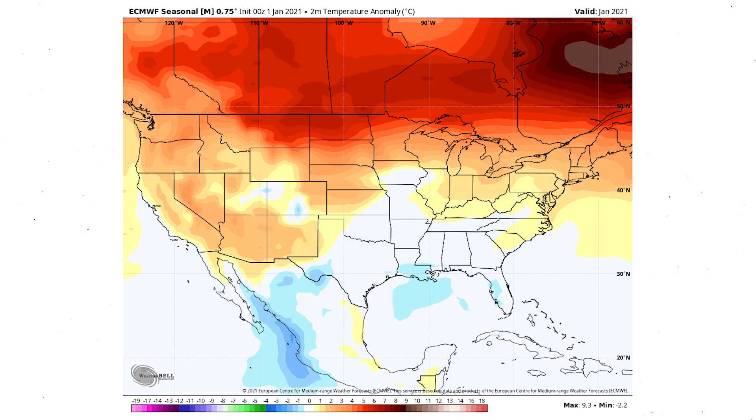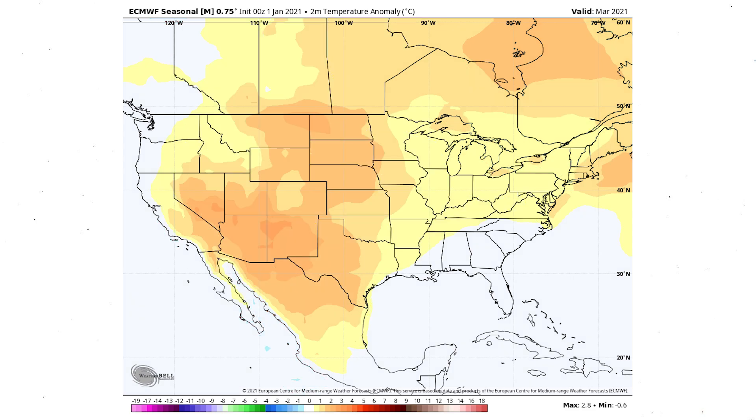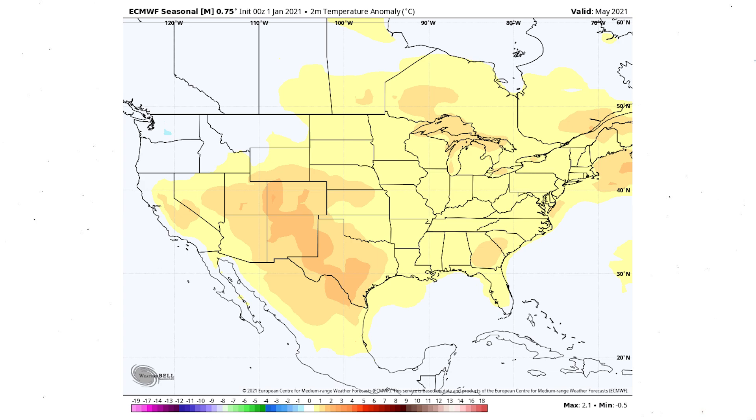Now I want to talk about why I don't like the European seasonal model. The January forecast from it is actually very good — the only time it's accurate is that first month, which comes out a few days after the beginning of the given month. But February just looks flat and unrealistic — we won't see patterns like that with such small differentials from normal. March, April, and May are the same: just little blobs of slightly above-normal readings. It averages out after the first month. It's great for that first month, terrible beyond that.